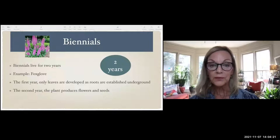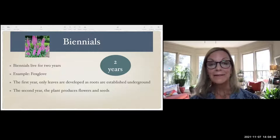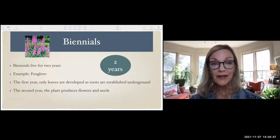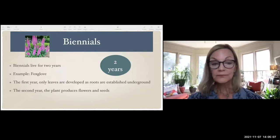The other type is a biennial, which lives for two years. The first year is just leaves — roots getting established, leaves growing, photosynthesis happening, becoming larger. The second year they put up their flowers and make seeds. Every plant's goal is to make seeds to make new plants. As you can see, this foxglove has beautiful flowers that will eventually turn into seeds, fall to the ground, and make new plants.